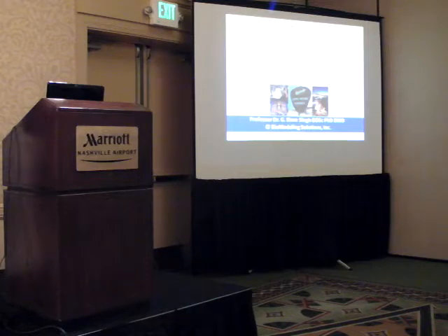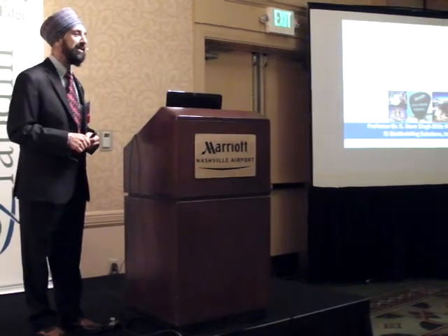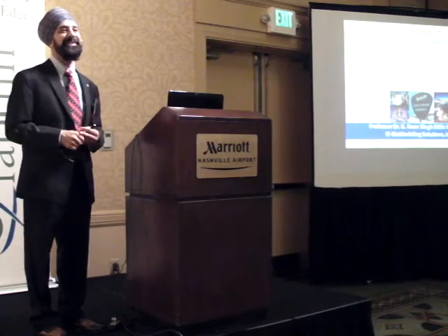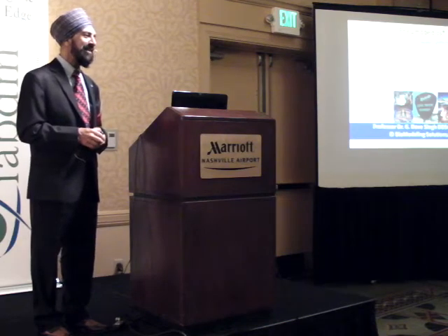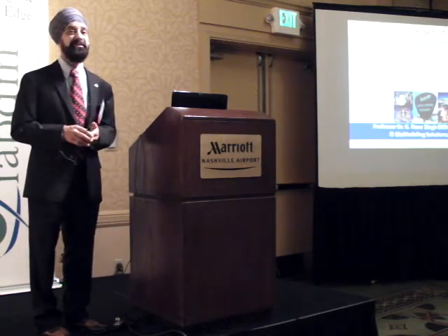Good morning everyone. I'd like to start by thanking the IADBM for inviting me to speak, especially Dr. Felix Leal, Dr. Blanche Gruby, and also Don for putting everything together. Great to be in Nashville - it's a gorgeous day. We're going to change the information just a little bit; if you have questions, let me know.